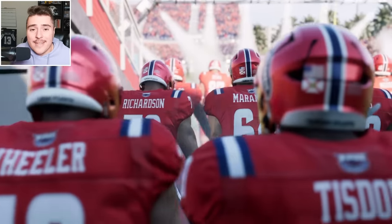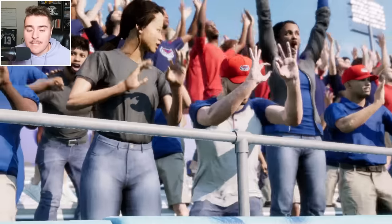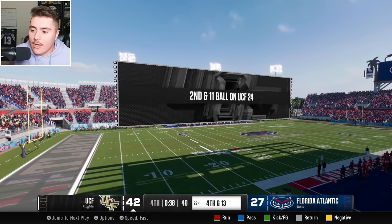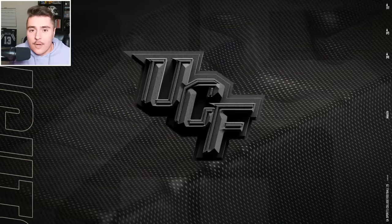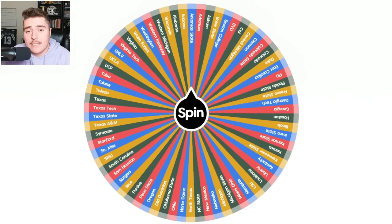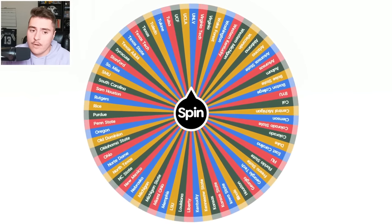Spinning again — we land on FAU. Bring on the Owls. The Knights are hands down the most tested team in imperialism right now, and they got the Owls. Jefferson's kneeling down — they gave the Owls a run and walk away victorious. You really can't be sleeping on UCF in the Big 12 this year.